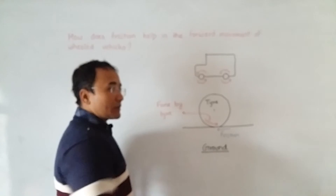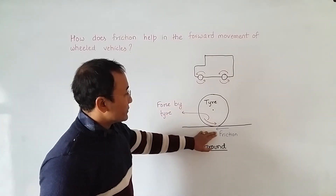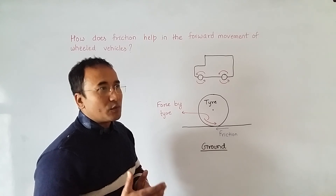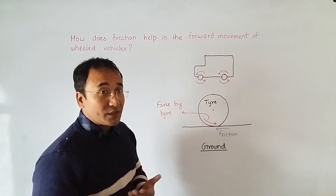In this way, friction, just by opposing the relative motion, ends up moving the vehicle forward as required by us.